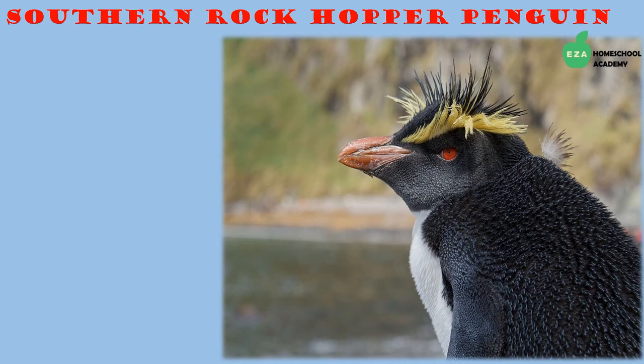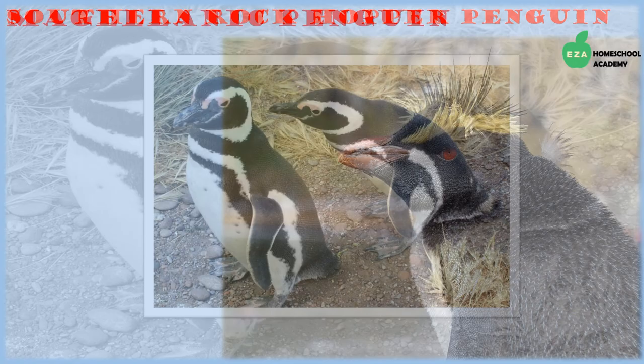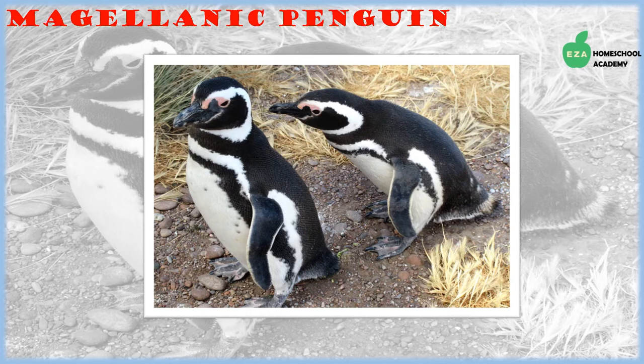Rock hopper penguins are distributed in a variety of places in the southern hemisphere. Like other species, they eat different types of fish, krill, and shellfish. They are distinguishable by a crest of feathers on their heads and are called rock hoppers because they hop on rocks as they move around their breeding grounds.